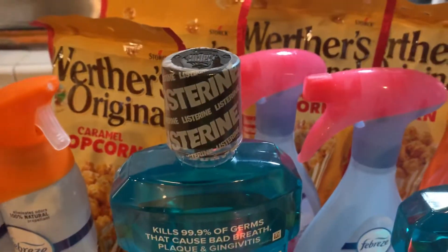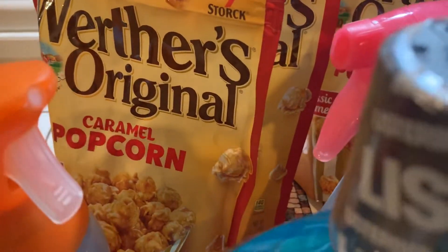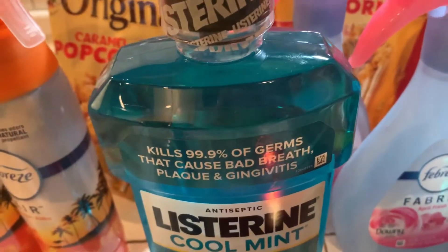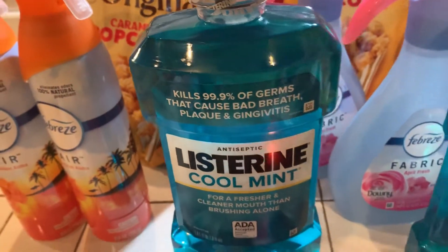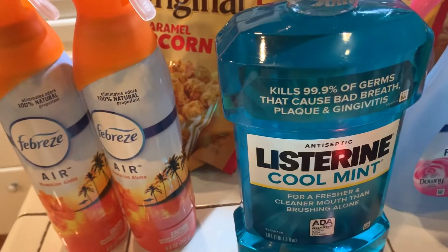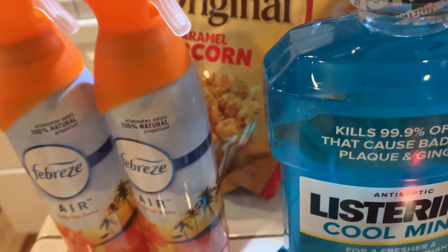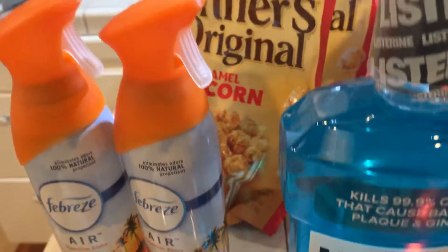I was happy I was able to find it before my coupon expired — these are Werther's Original Caramel Popcorn. I bought four bags of them. When you buy two bags, they were two bags for $6, but with my coupon I got each set for $4. I didn't think that was bad to try it out.